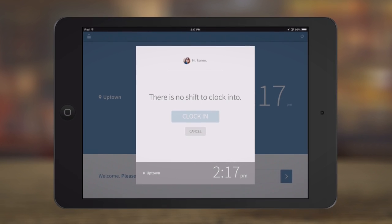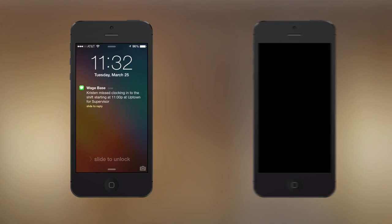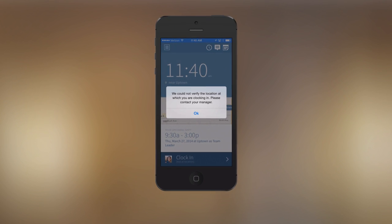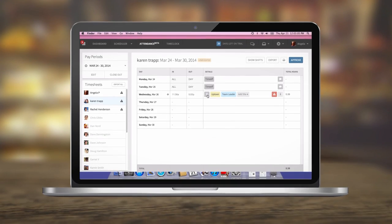And if they're late or forget to clock out, both the manager and employee are notified with a mobile alert. You can also get mobile alerts if your employees clock in at the wrong job site by using location services.